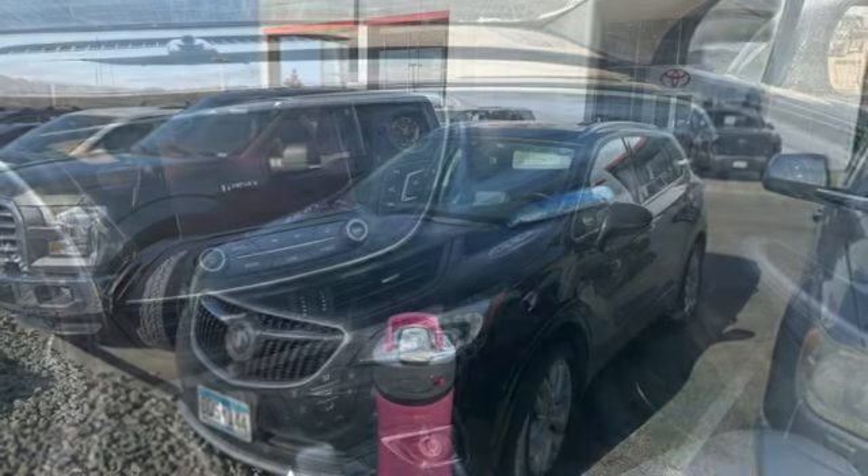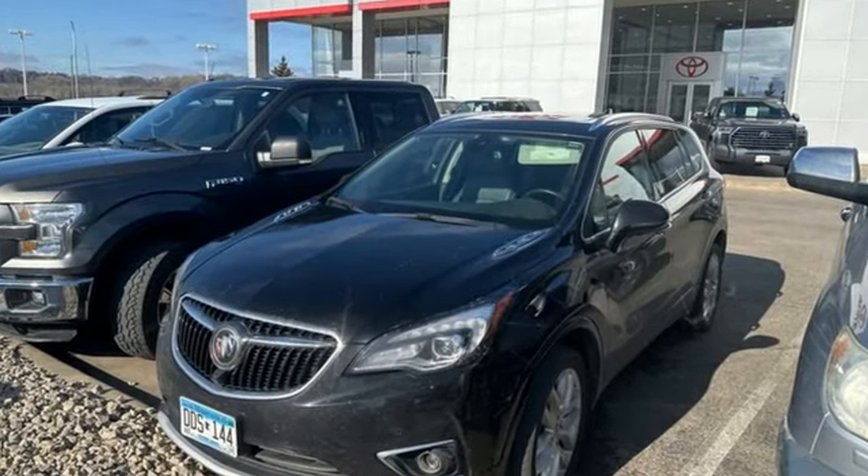Imaginative luxury for the real world — that's today's Buick. Hurry in today and see it for yourself.